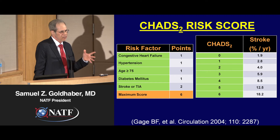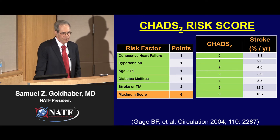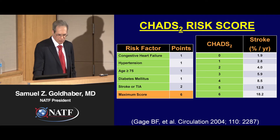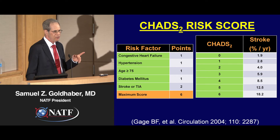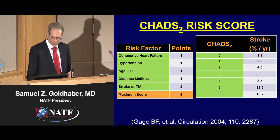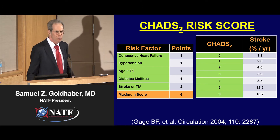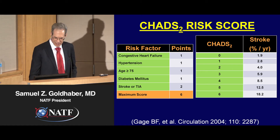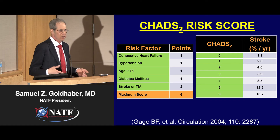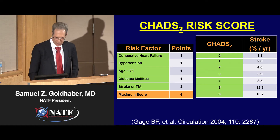The CHADS risk score to predict the likelihood of a stroke was developed by my colleague Brian Gage at Washington University in St. Louis — a big breakthrough. He came up with this six-point score system where for each point in the CHADS score you were more likely to develop a stroke: one point each for congestive heart failure, hypertension, age 75 or greater, diabetes, and two points for a previous stroke or transient ischemic attack. The likelihood of a stroke varied from 1.9% per year to 18% per year depending on your CHADS score.